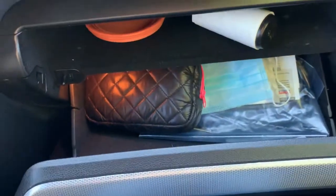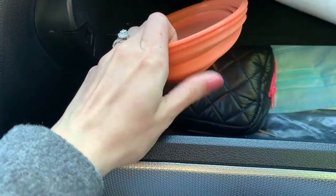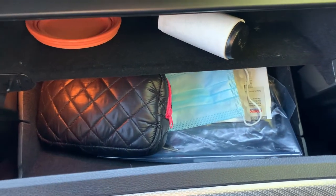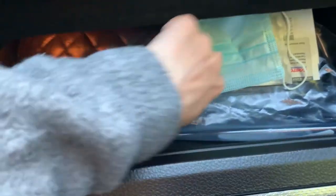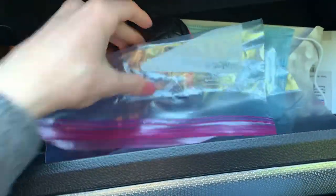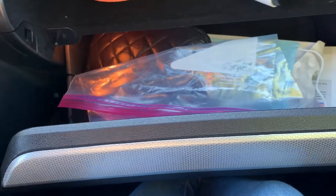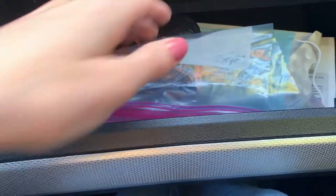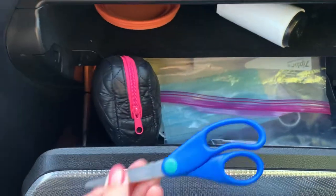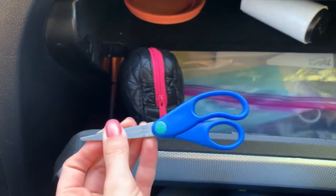In the glove compartment, I have a few different things. I have a little portable dog water bowl that pops out for when we go on walks. I have a lint roller — if you have a dog that sheds, you know you need one. I also have a mask. I have baggies just in case we need somewhere to put a diaper if we can't throw it away, or if somebody's feeling sick. And I always keep a miniature pair of scissors in here because I've had the most random uses for scissors.